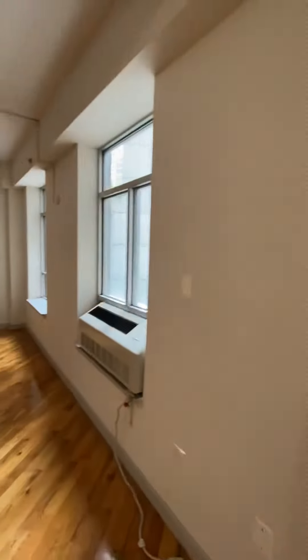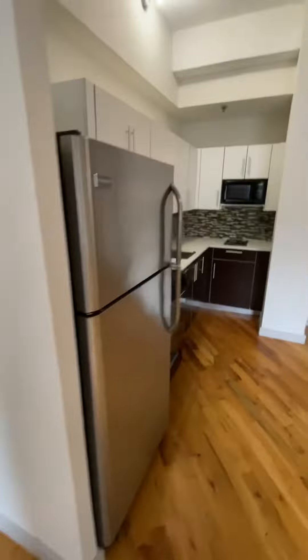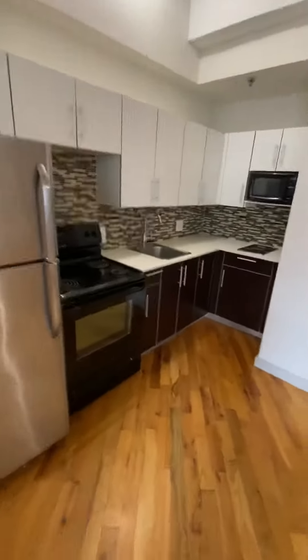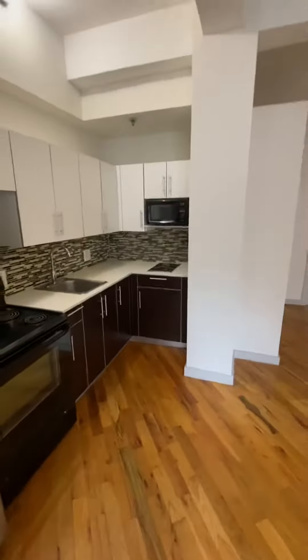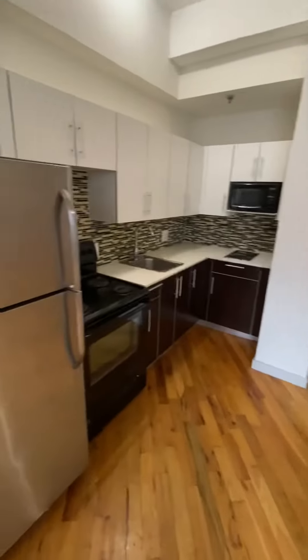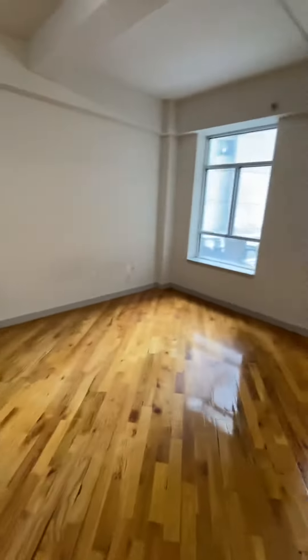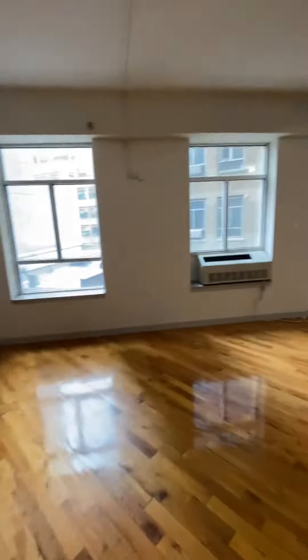And then this living space is huge. Now the kitchen is on the smaller side, but you can easily put an island here. And then you have plenty of space to play around with for a dining table and two couches.